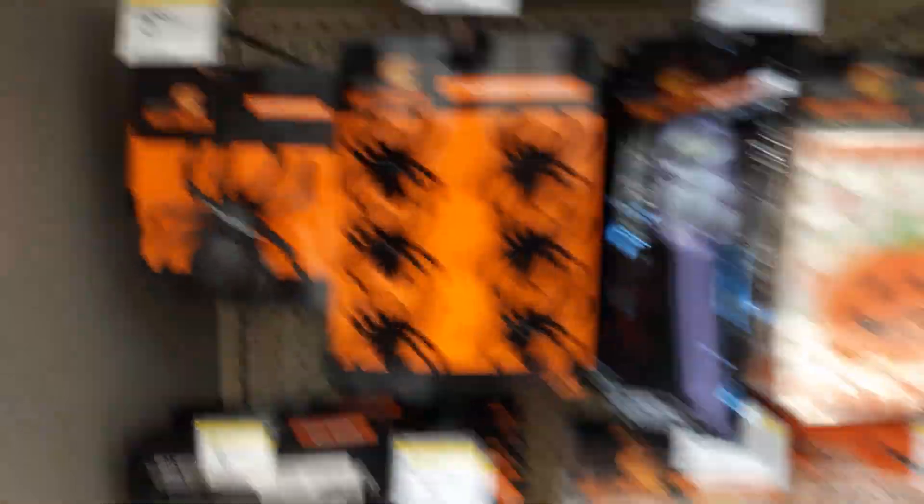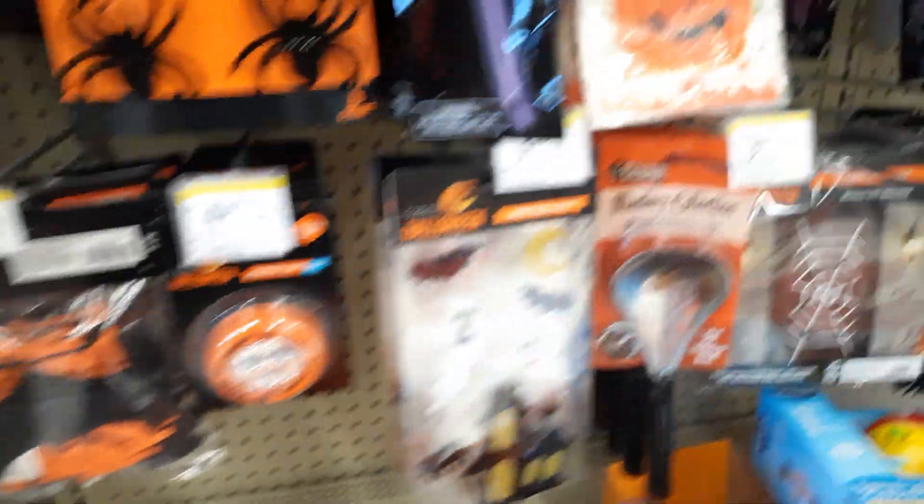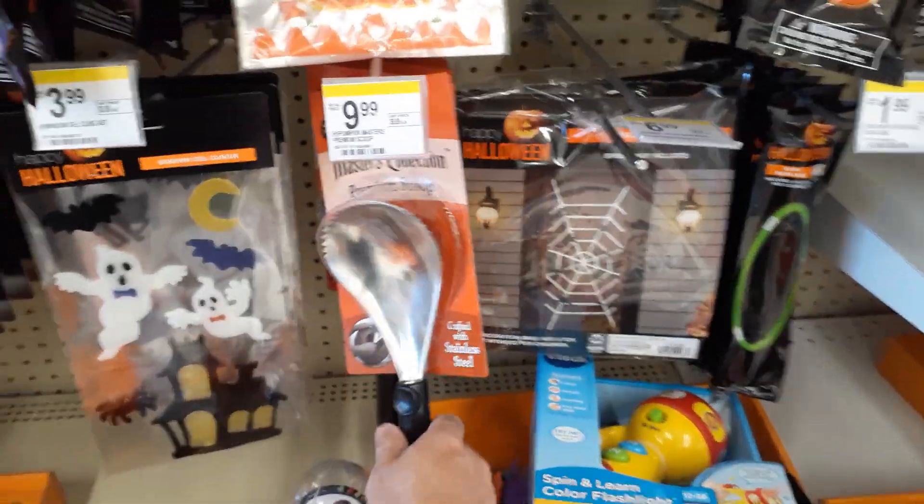Bam! Code Orange. About time. Squishy spiders, little hard plastic spiders. They got the pumpkin gut scoopers. Usually you can get a whole kit for 10 bucks.